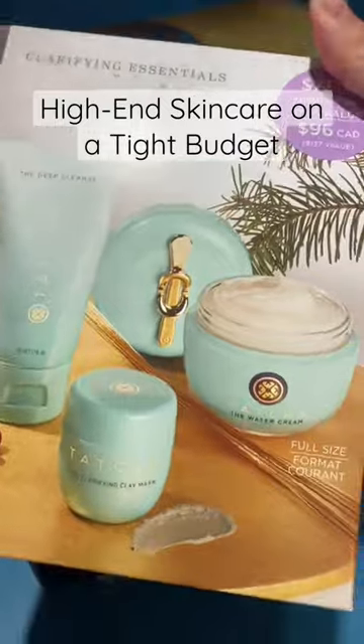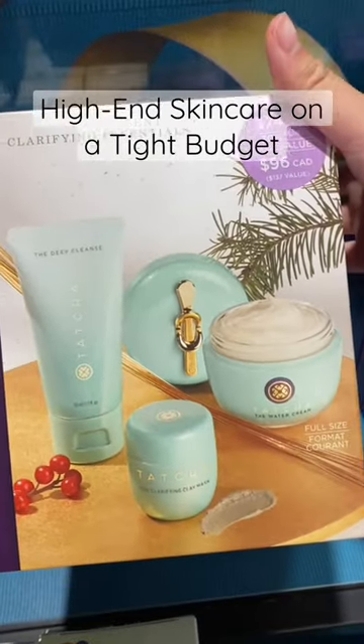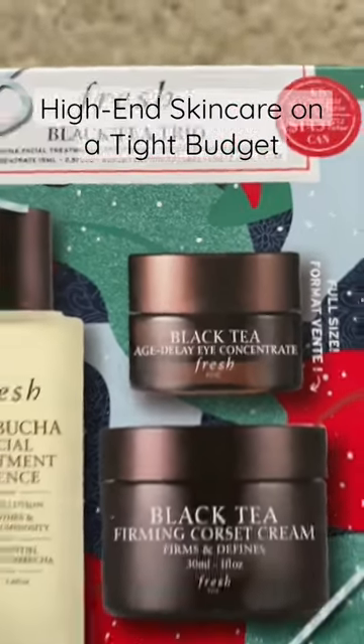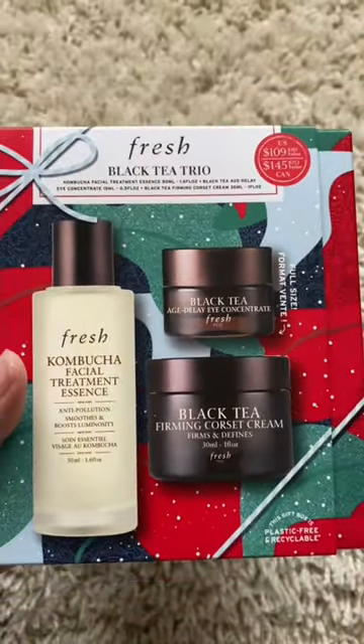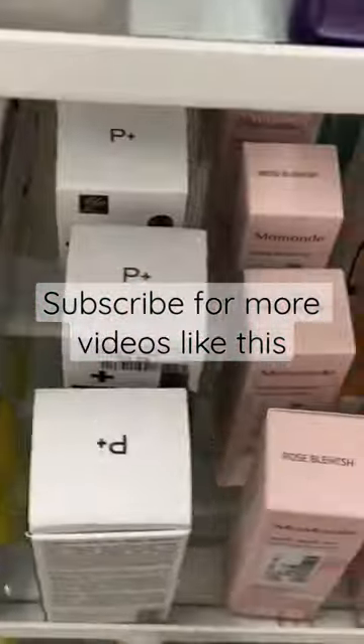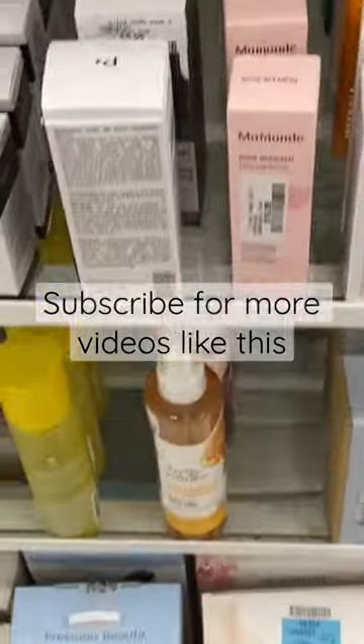Recently, I got this Fresh Black Tea set with a full size of their eye cream, which by itself is sold for $90. The set was on sale for $98, and with the 20% off, I got it at $78. This was an incredible deal for a brand that I love.